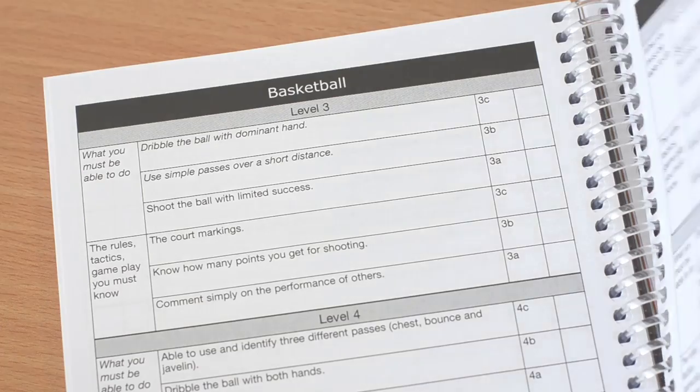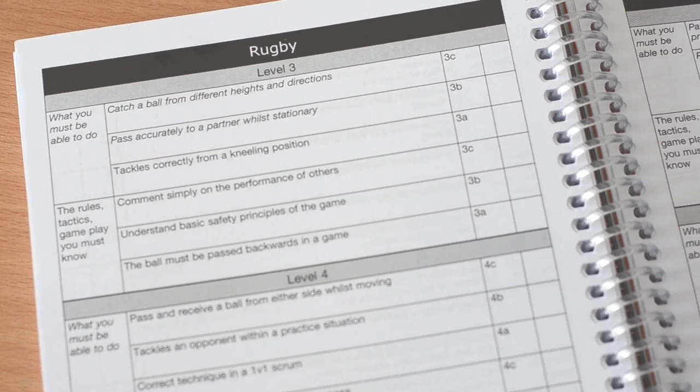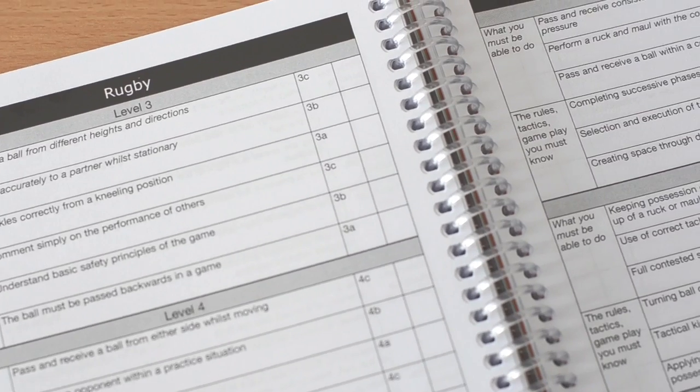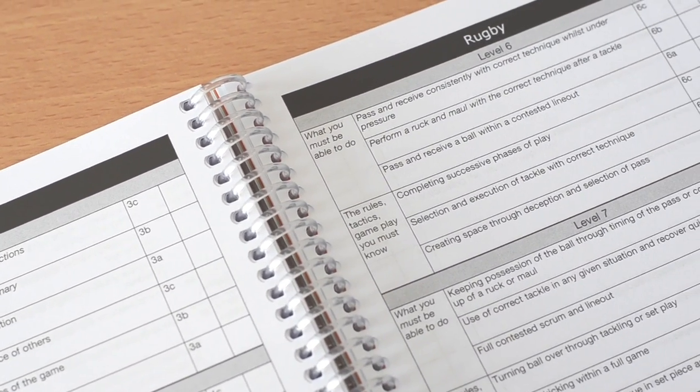We use the planners in PE because they've got keywords in there — we've had skeletons in there in the past as well, so pupils can highlight key bones and muscles. It's also got the levels in there, so when we give a pupil a level they can refer back to it, and it gives them the opportunity to understand what they need to do within certain topics in order to progress their skills and improve their levels. So it focuses a little bit on independent learning as well.